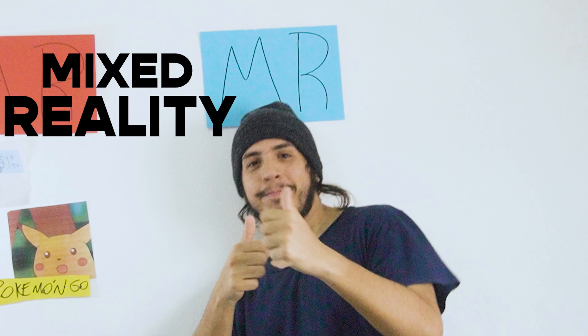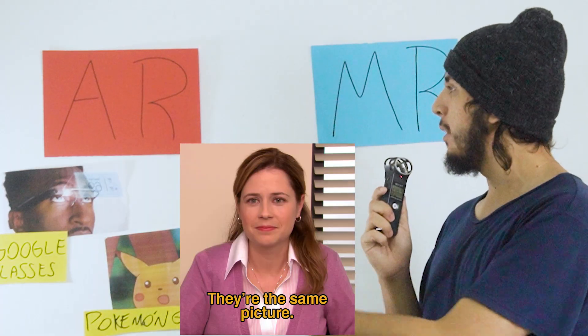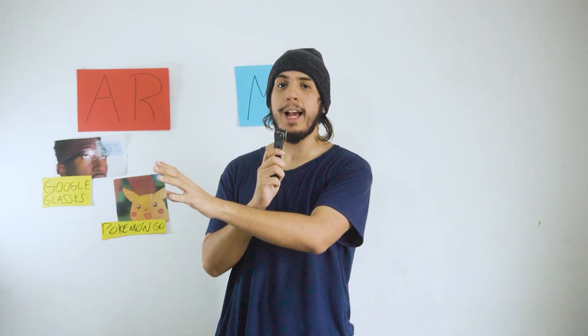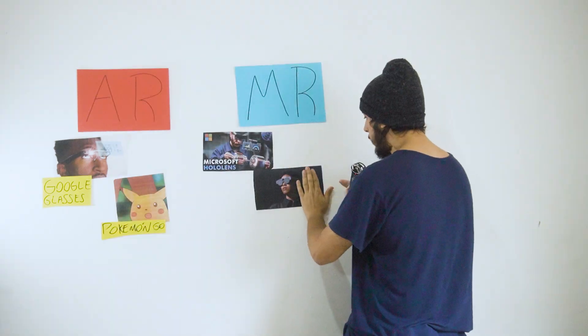Then we have mixed reality, or MR. This is when things get tricky — people usually confuse these two, and that's totally understandable. After all, they are pretty similar. But mixed reality is a combination of physical and virtual realities, in which both digital and material objects can coexist and interact with each other. Here, digital information is overlaid onto your view of the real world and is actually integrated into your environment, unlike AR where it simply overlays the information. This one is certainly more advanced and futuristic, but at the end of the day, this video is all about VR.